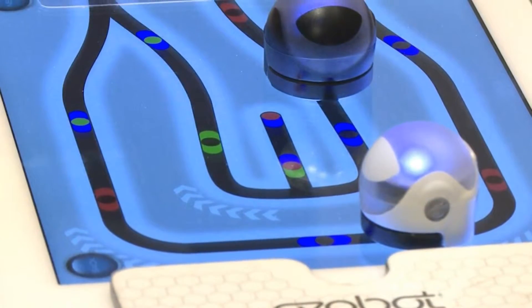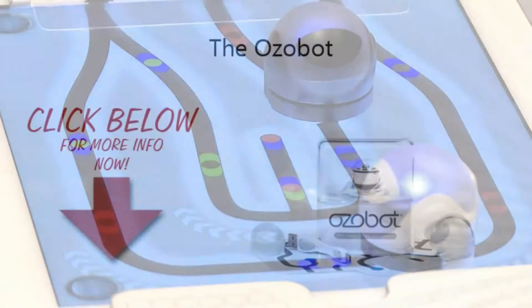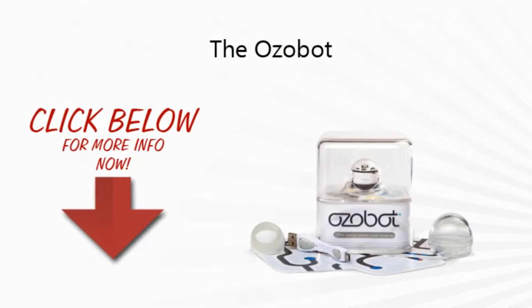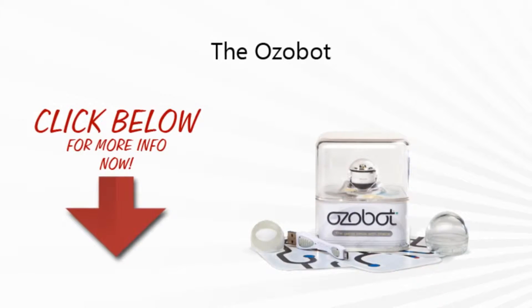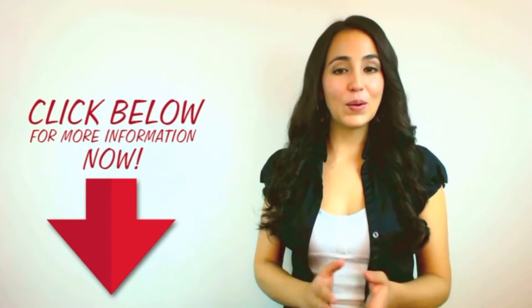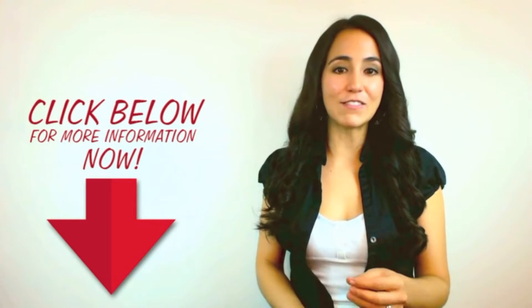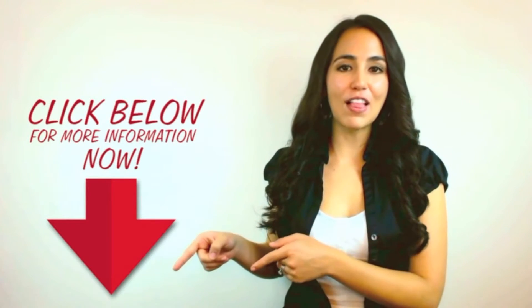Thanks for checking out our review. To find out more about this product, click on the link below this video now. We hope our short review has helped you decide if this is right for you. If you're ready to take action, click on the link now.